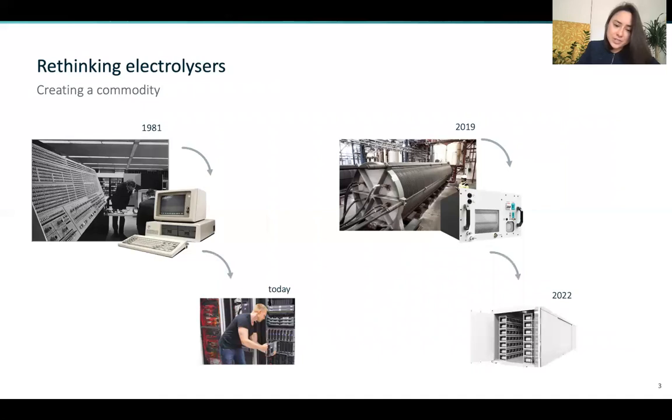Today's data centers are using blade servers which are saving energy as well as space. We're going in that same direction, understanding that standardization and compact footprint are the key prerequisites to mass production.